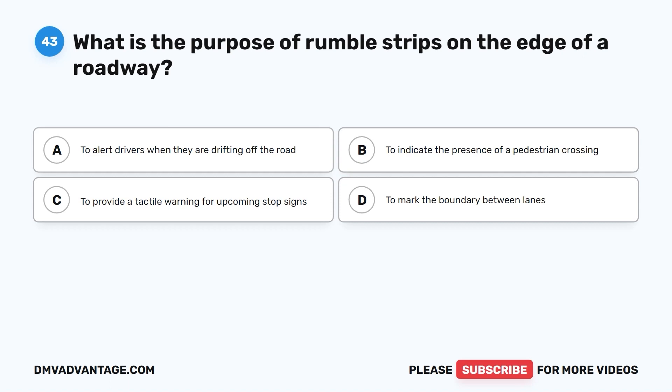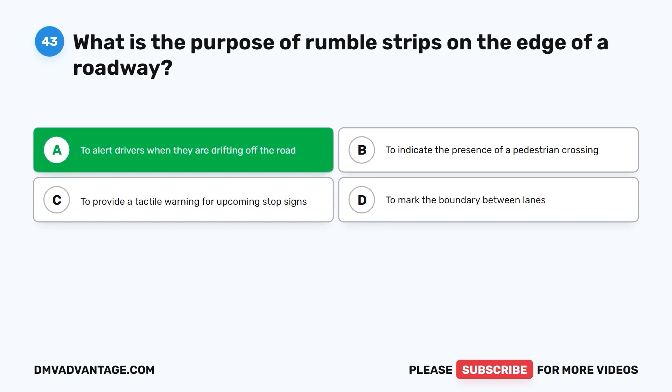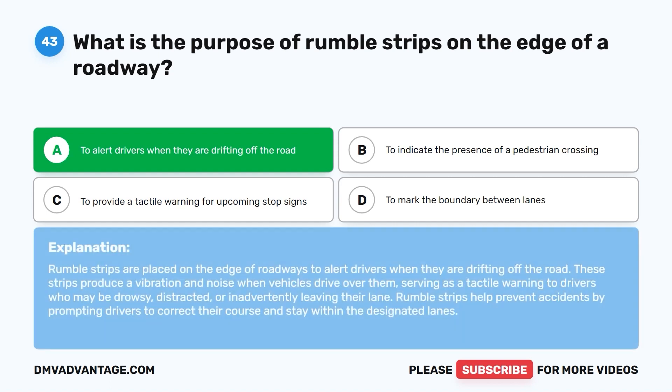Question 43. What is the purpose of rumble strips on the edge of a roadway? A. To alert drivers when they are drifting off the road. B. To indicate the presence of a pedestrian crossing. C. To provide a tactile warning for upcoming stop signs. D. To mark the boundary between lanes. The correct answer is A. Rumble strips are placed on the edge of roadways to alert drivers when they are drifting off the road. These strips produce a vibration and noise when vehicles drive over them, serving as a tactile warning to drivers who may be drowsy, distracted, or inadvertently leaving their lane.